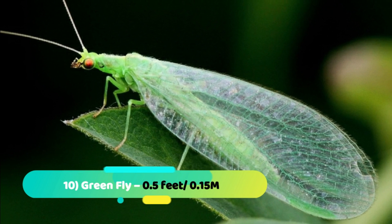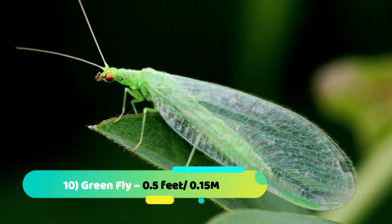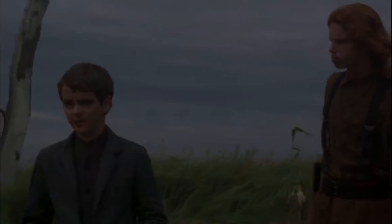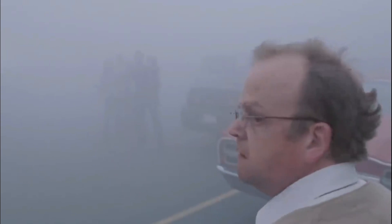Number 10: Green Fly — 0.5 feet. The first creature on our list today is the large green dragonfly-like insect that alighted on the hood of David's scout and shortly after flew off through the mist out of sight. Yes, it's the green fly we're talking about, and it is one hell of a dragonfly — twisted, deformed, and, as its name suggests, green.